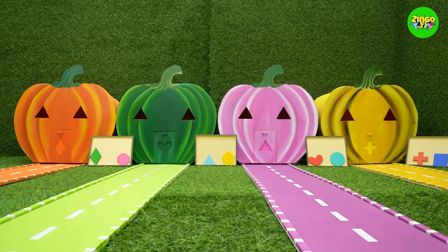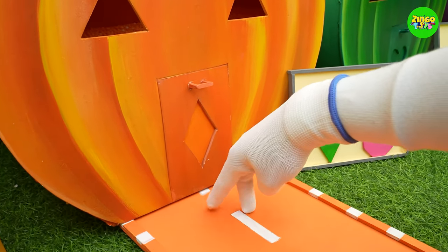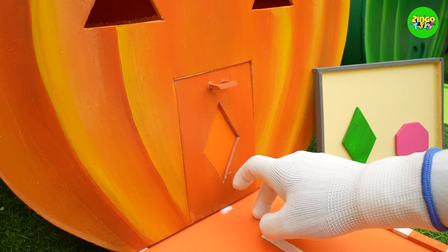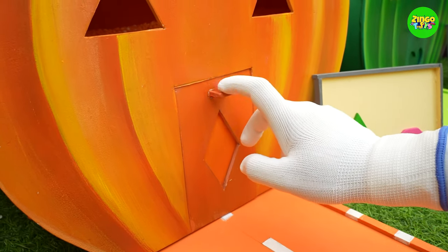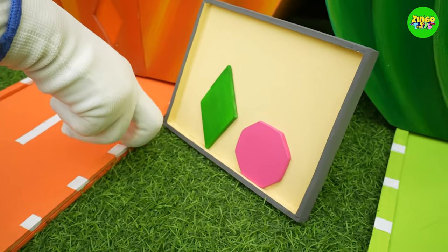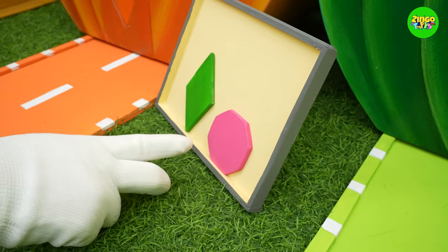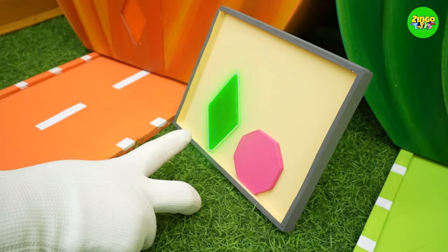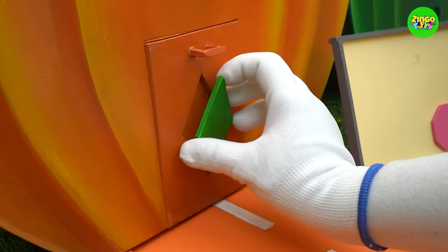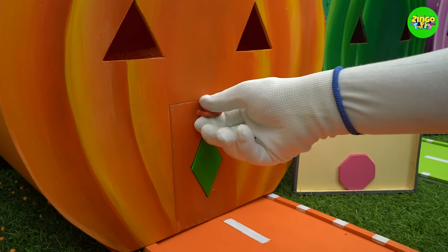Wow, so many colorful pumpkins! Let's see what's inside the orange pumpkin. The door is closed — looks like one of these shapes will fit on the door. Which one do you think will fit? Let's pick the rhombus. Wow, it fits! Now time to open the door.